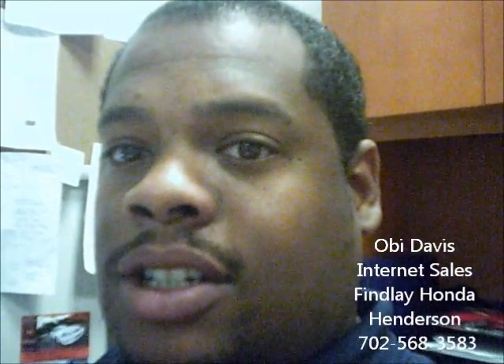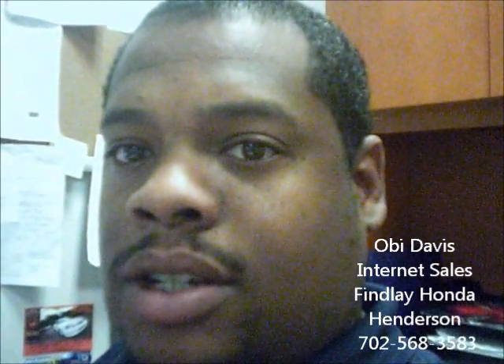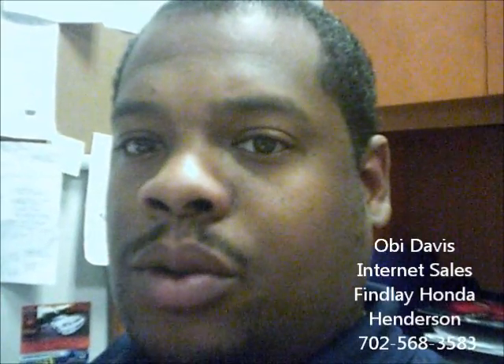Here in the Valley Auto Mall, we are Nevada's largest Honda dealer. Again, this is for Linda Garza. My name is Obi. I'm sending you this video from Findlay Honda Henderson regarding our 2012 Honda Civic.